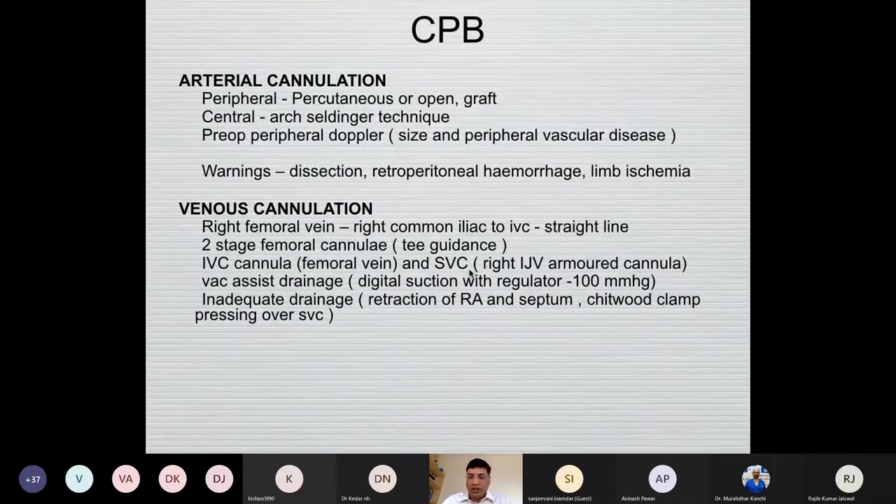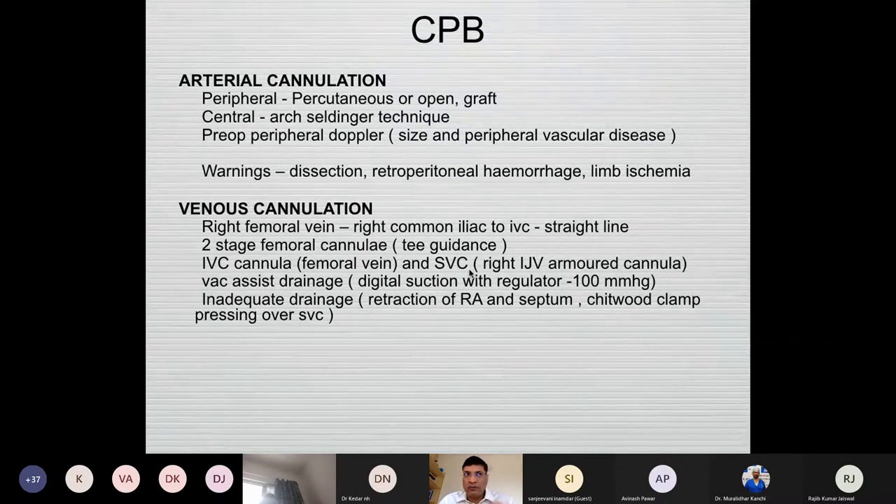Coming to cannulation for cardiopulmonary bypass, we can look for a percutaneous venous cannulation or open cannulation. Usually our plan is percutaneous venous from the right femoral and left femoral artery open. However, it depends on surgical preference, which can be open on the right or both sides or left side depending on patient anatomy and atherosclerotic changes.